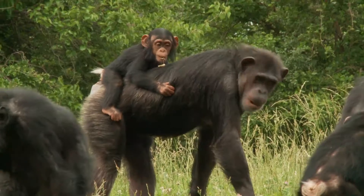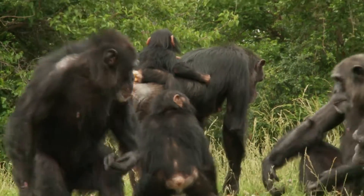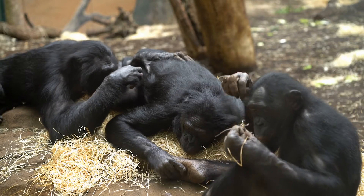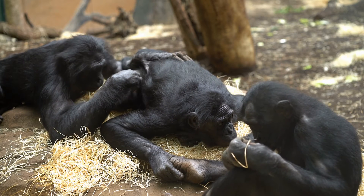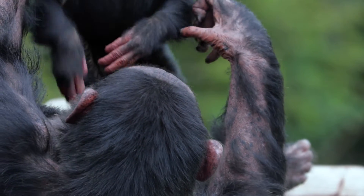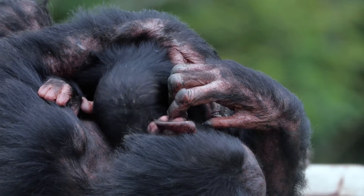Chimpanzees in a troop spend a lot of time together — they play, groom each other's fur, and even hug and kiss to show affection. One of the neatest things about chimpanzees is how they learn from each other, especially when it comes to what foods are safe to eat. Baby chimpanzees watch their mums really closely to learn which fruits, leaves and insects are yummy and good for them.